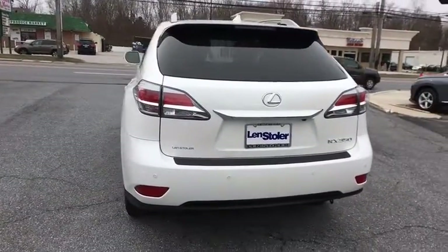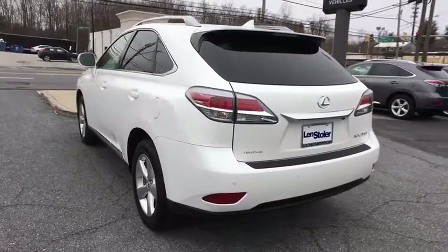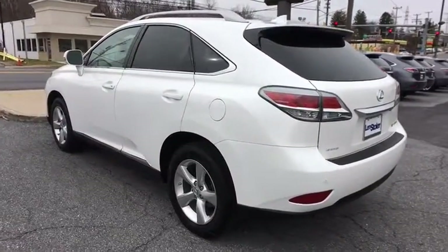Navigation package, Bluetooth, compass, heated front seats, outside temperature gauge, ParkSense Park Assist.